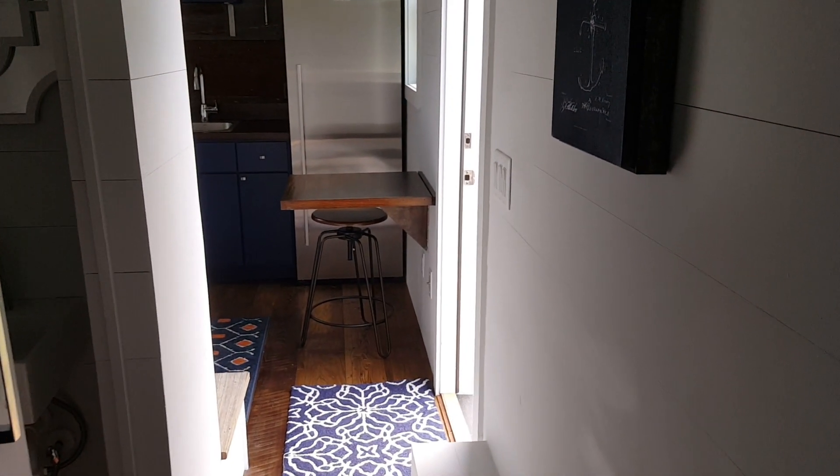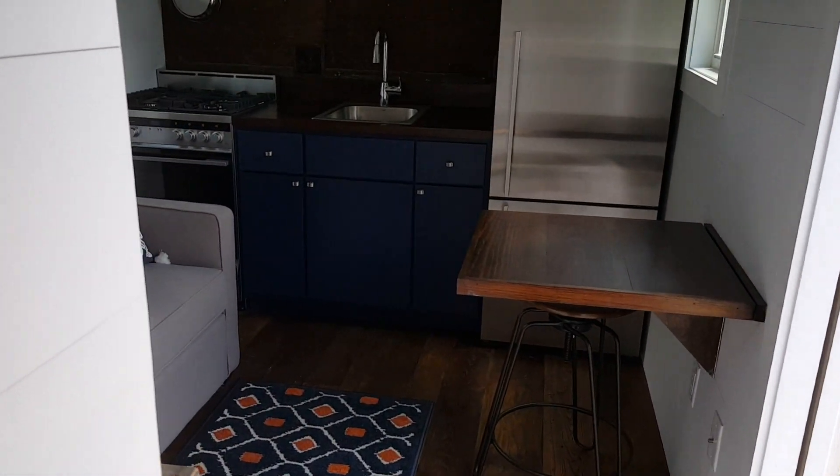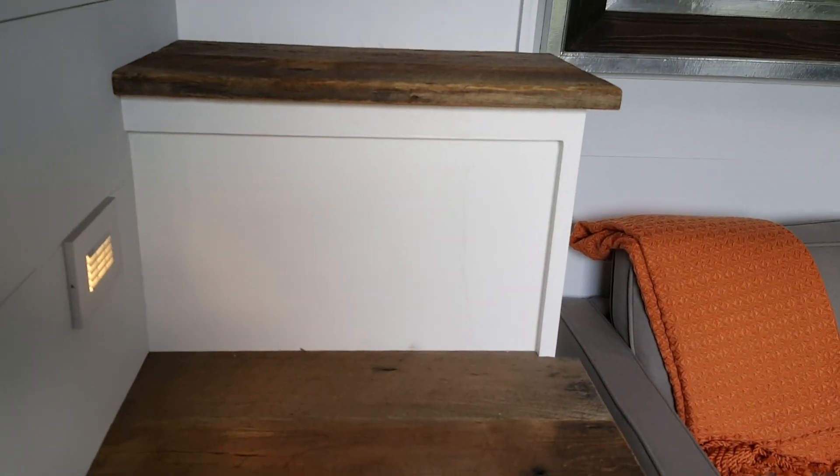Going back down the hallway toward the kitchen, we head up the staircase, which takes you to the oversized loft in this home.